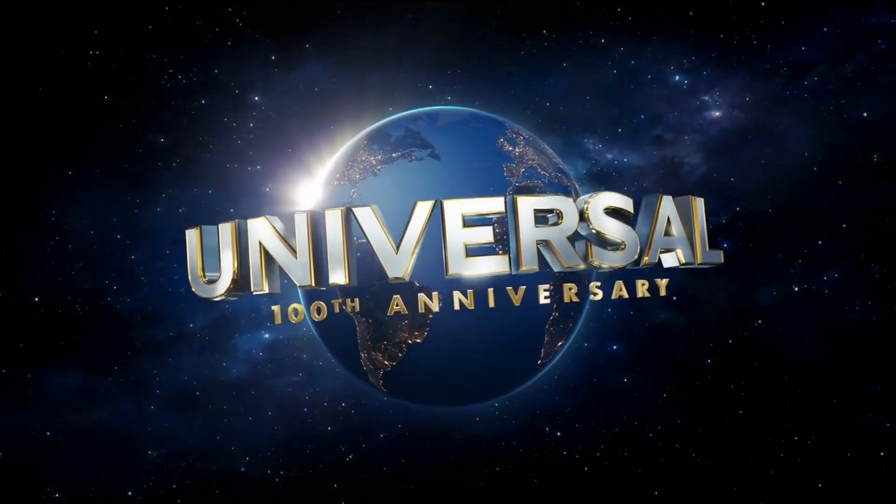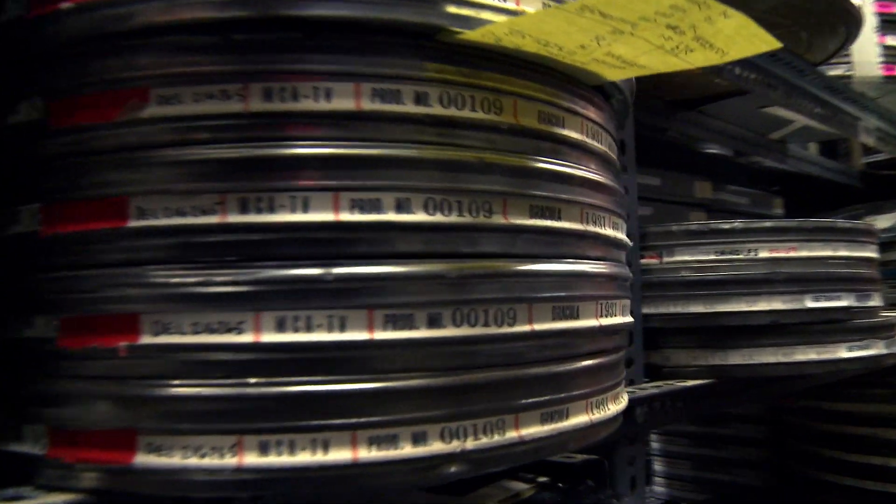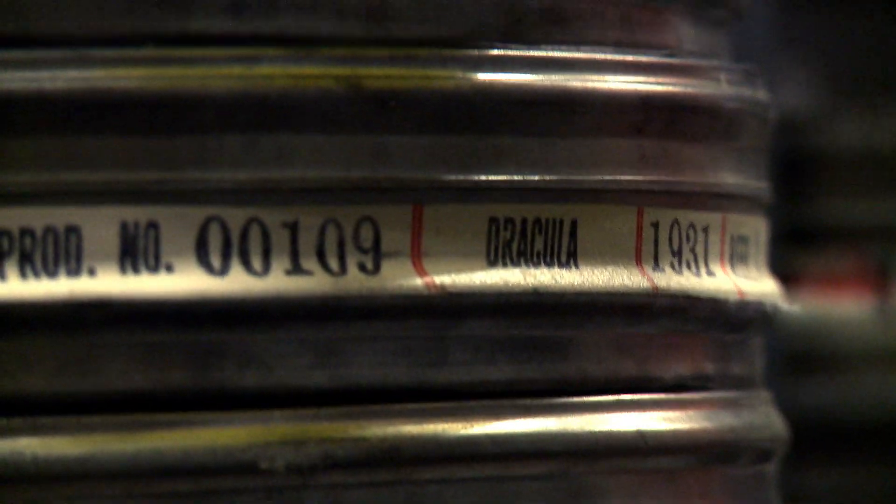The Centennial Project is Universal Pictures' 100th anniversary. We are releasing 100 of our titles. Dracula is one of the Centennial restoration titles.